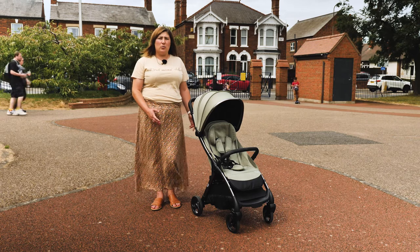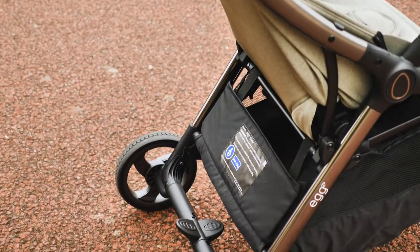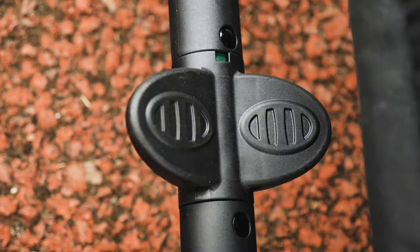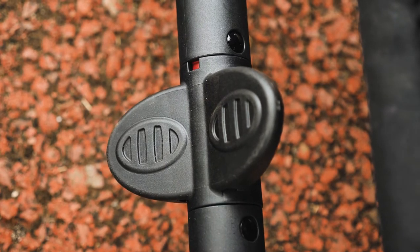We tested the Egg Z stroller with a newborn and older toddler, and the push was very good with both. Between the back wheels you'll find the brake. Place the ball of your foot in the middle and rock it backwards to lock, and forwards to release it. There's a useful visual red and green indicator to ensure you know whether the brake is engaged or not.